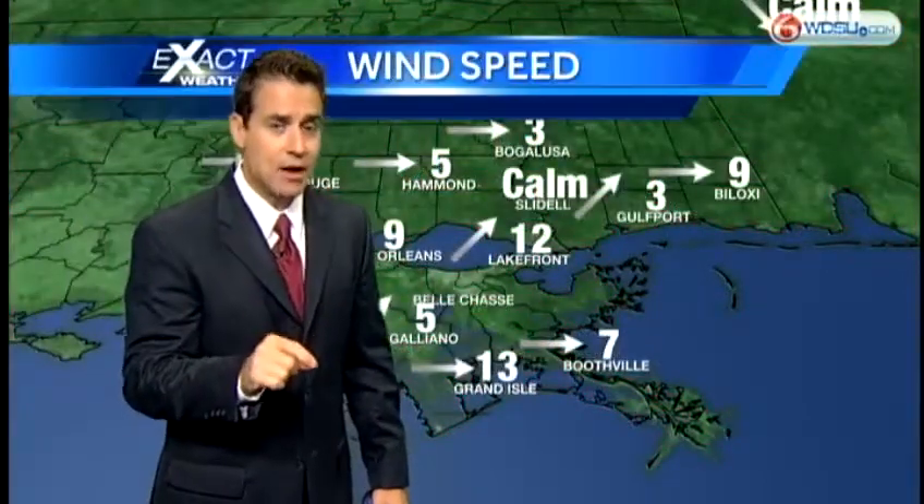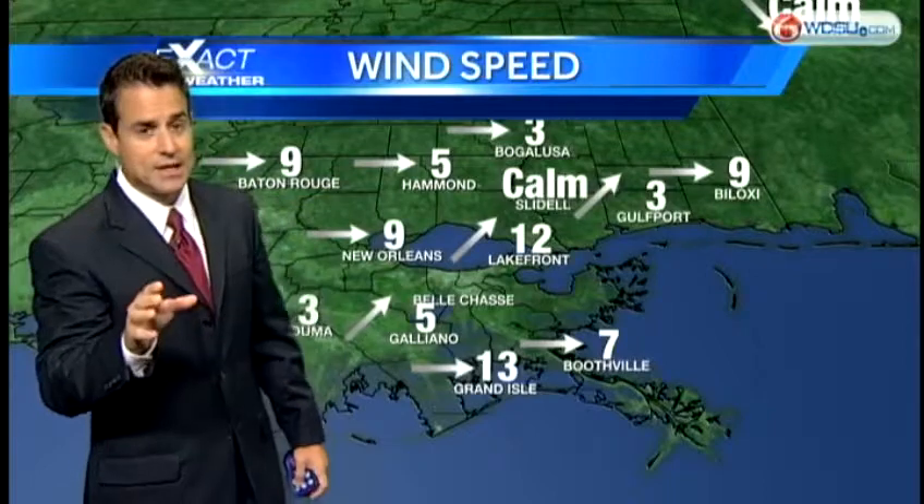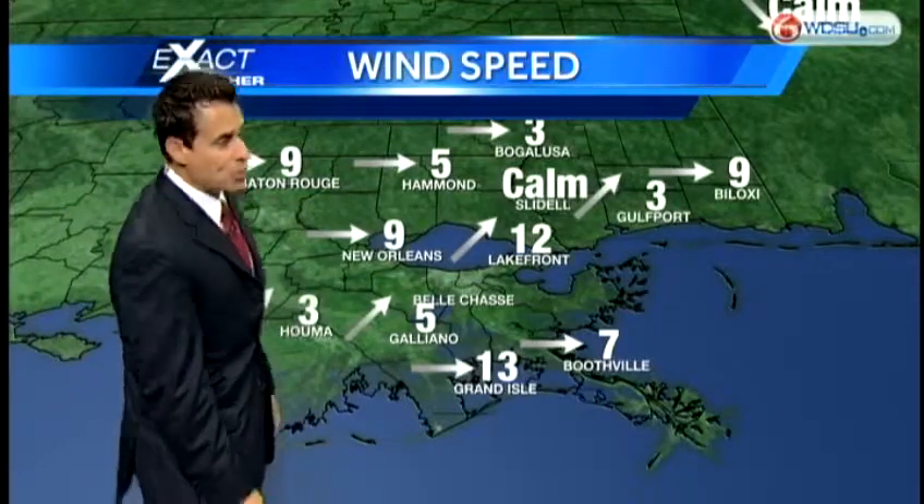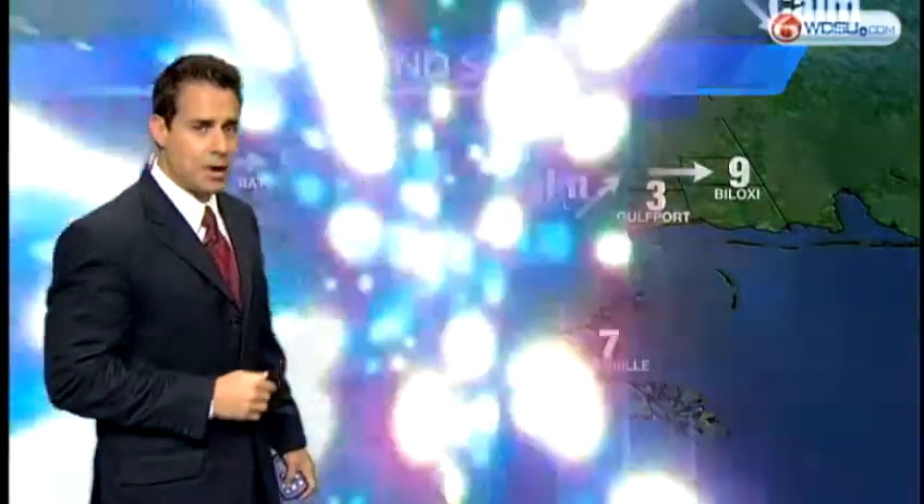Highs today are going to be on the hot side — mid to upper 90s. Heat index values will reach triple digits for a few locations. Winds are out of the west to southwest at around 10 miles per hour, and I think we're going to be picking up a breeze as we head into the afternoon hours.